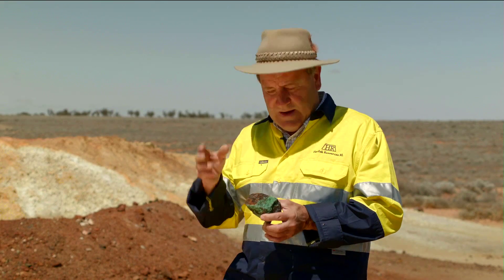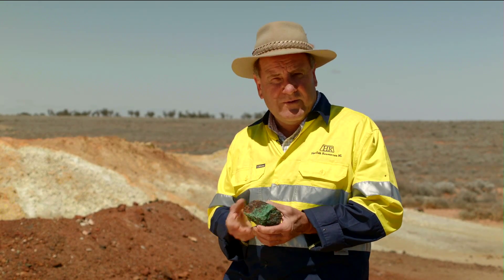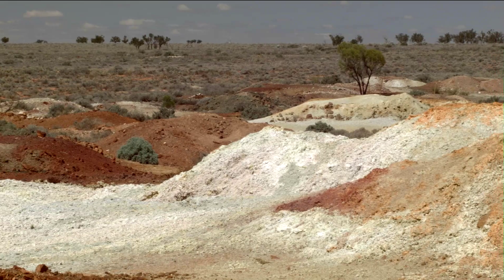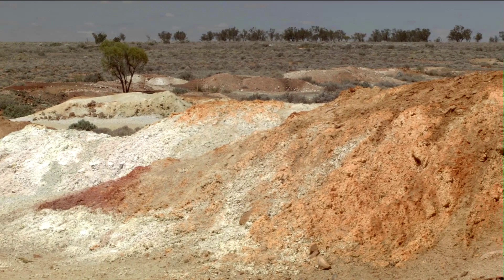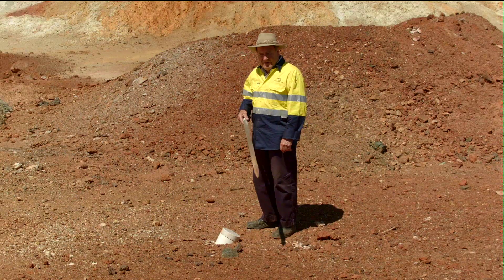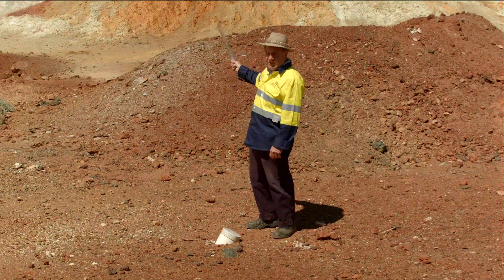When they dug down through this secondary copper ore they hit the primary sulphides underneath, and they couldn't deal with that at the time so they just left it on the surface. You can see on this shaft dump here behind us all these pretty colours — that's the sulphides oxidising and breaking down. These old workings follow the outcrop of the sulphide lode, which extends for about two kilometres strike length.